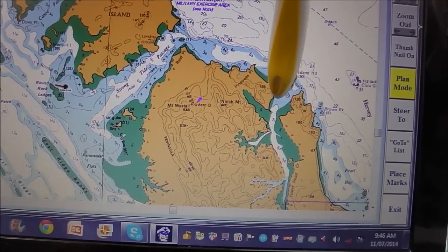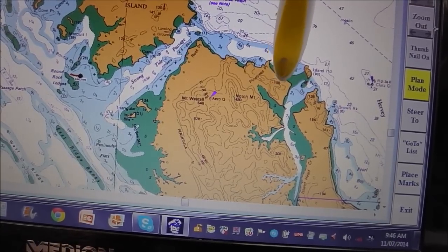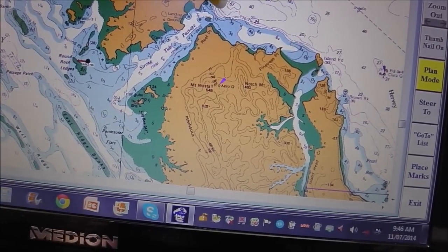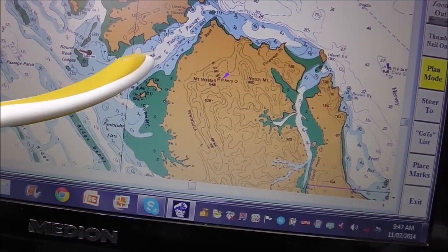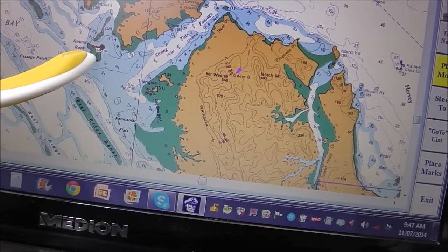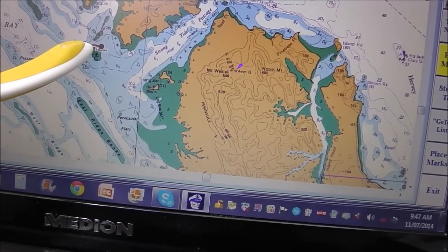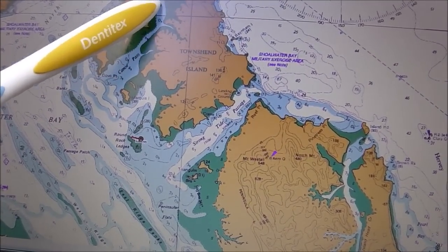We left there this morning at six o'clock — saw a wreck on the beach, a boat that had run aground hard, and somebody was trying to salvage it. We came down Strong Tide Passage and now we're going in between some rocks that dry to 4.2 at low tide. We're going to go around here and down Canoe Passage and anchor somewhere up here for the night.